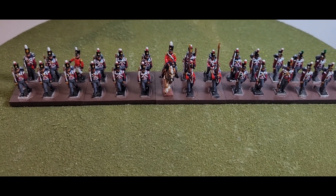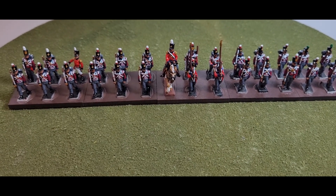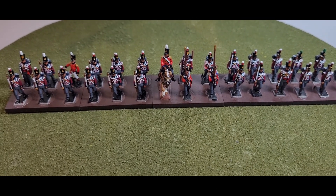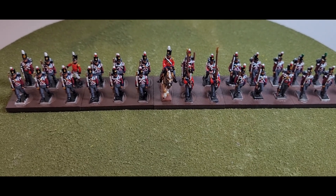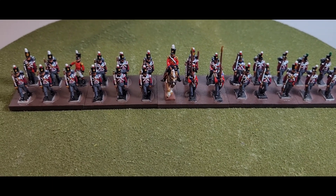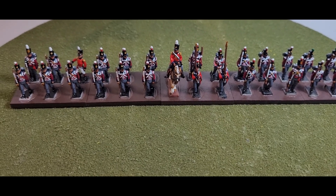We'll have a little history of the regiment before we get close and have a look at the painted miniatures. The unit was formed as a fusilier regiment in 1685 by George Legge, First Baron Dartmouth, from two companies of the Tower of London Guard, and was originally called the Ordinance Regiment. Most regiments were equipped with matchlock muskets at the time, but the Ordinance Regiment was armed with flintlock, because their task was to escort the artillery.